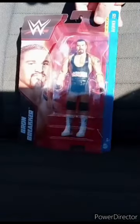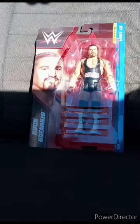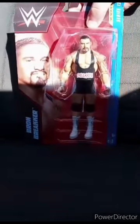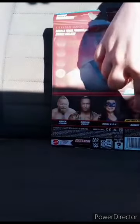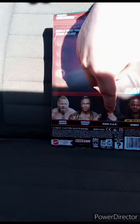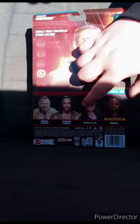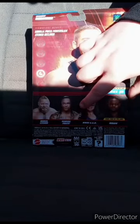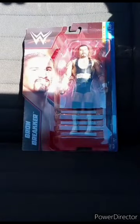I am back with another unboxing video, and yes, this is for February. I picked up Braun Breaker at Walmart — I was surprised they had him. They also had Brock Lesnar, Reggie, Nikki Cross, the Hurricane ripoff, and Damian Priest. Nobody really picks up Nikki A.S.H., which is literally Nikki Cross. Let's go ahead and get Braun Breaker out of the package and see what he looks like.